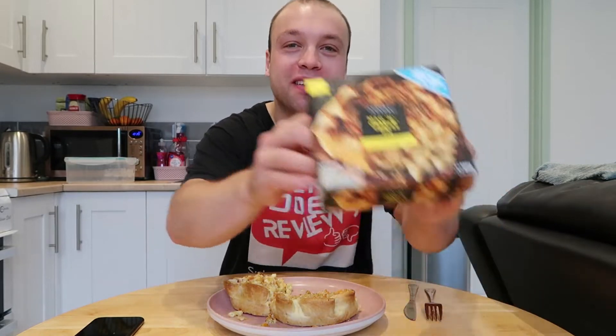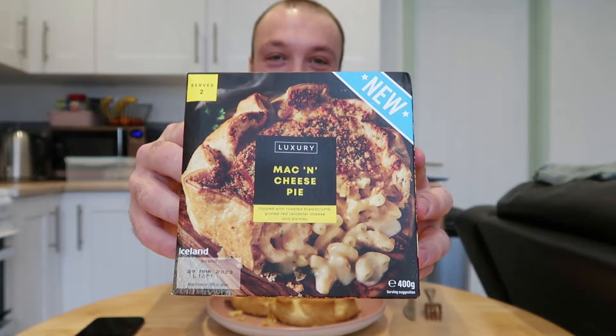We've picked up something new in their luxury range - this luxury mac and cheese pie. Now I made a bit of a mistake. I cut the pie in half. Obviously I'm going to have half - I don't know if I'll have half actually, we'll see how it goes. The other half is for Shang for when she comes home, and I've stupidly licked the knife that I cut it with. And it tastes amazing - it tastes absolutely incredible. I got this from Iceland for £3.